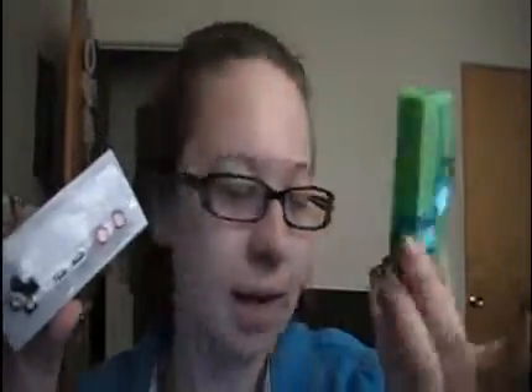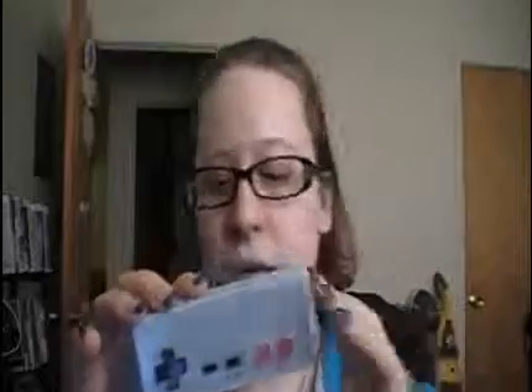This one was actually the two-player controller. This is the only one I got open. And this is the other one, which is all still packaged up and still in plastic.